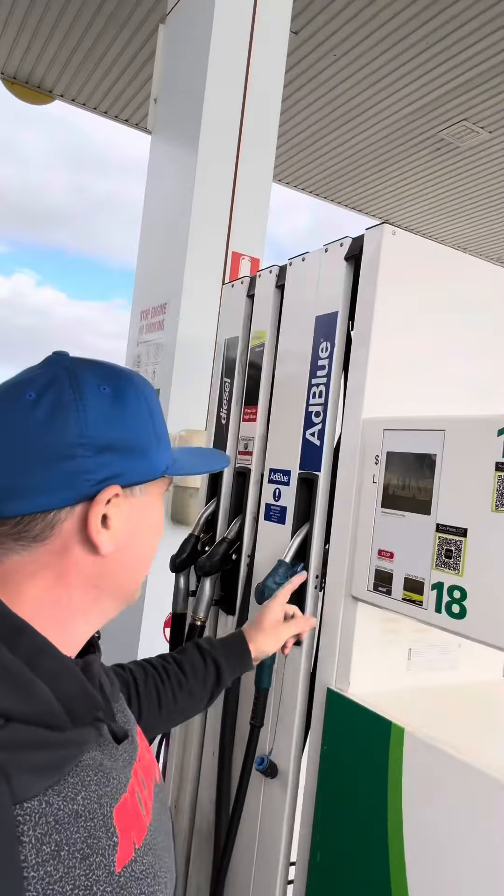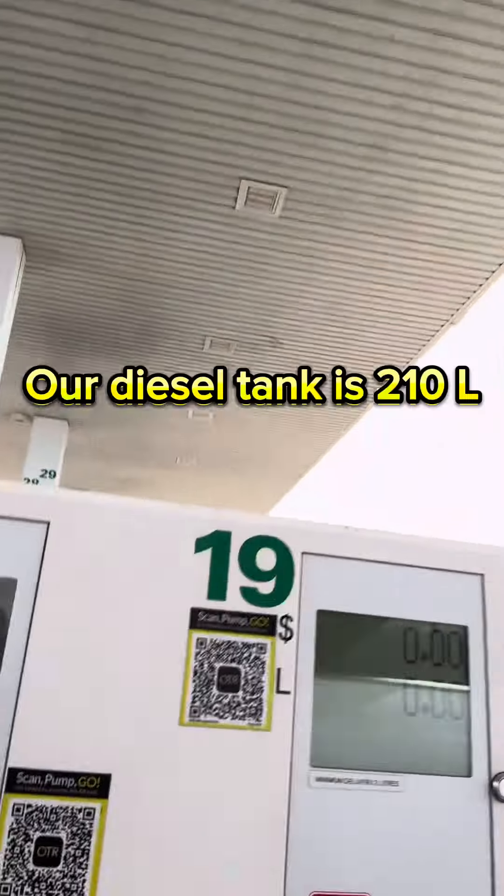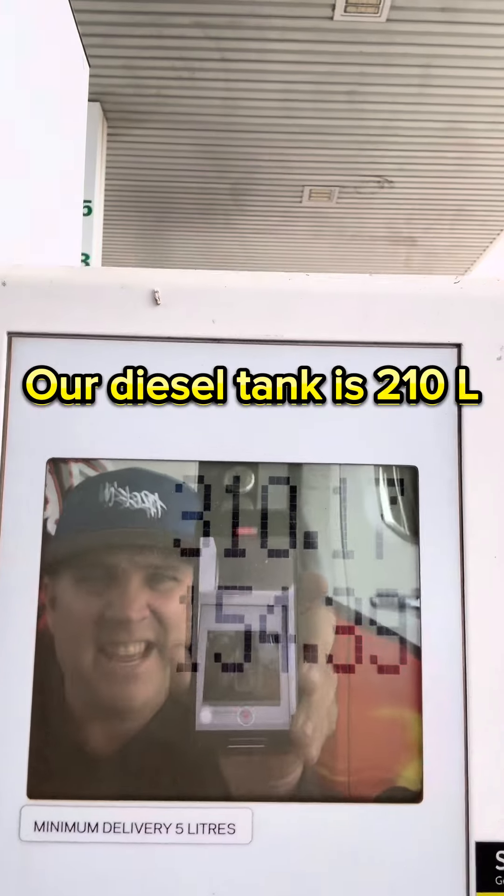Righto, they all ditched me — it's bloody windy as well. Three hundred and ten bucks, a hundred and fifty-four litres. That's what it takes to fill it up. Righto, here it is.